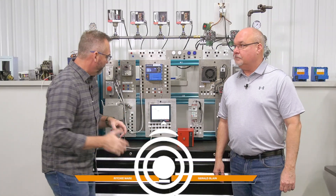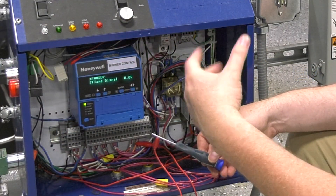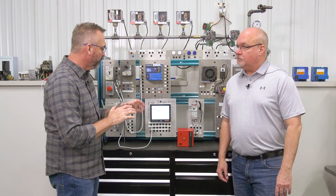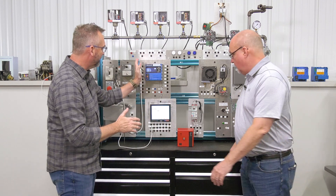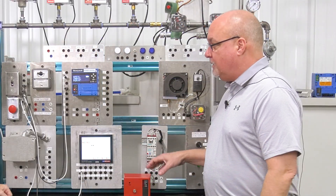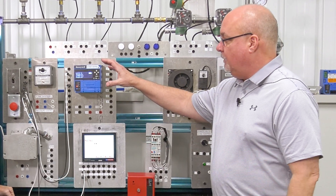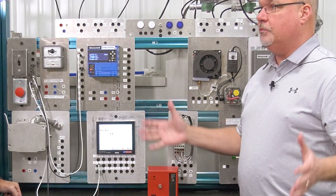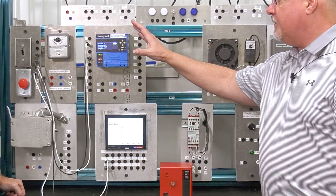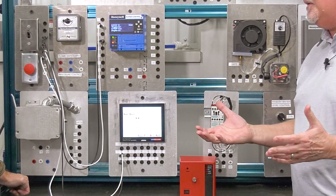Welcome to The Boiling Point. I'm Richie Ware and this is Gerald Blaine. Now, the red and the blue box — that's something that's really standard out in the industry. That's the flame safeguard. Gerald, real quick, maybe just tell us about what these flame safeguards actually do. We've got the FireEye, you've got the Honeywell. These are the BMS — the burner management system. This is where all the safeties get checked out, and these are critical on any system, even when you have a full-blown parallel positioning system, whether it's the Honeywell, the FireEye, or built into an Autoflame.